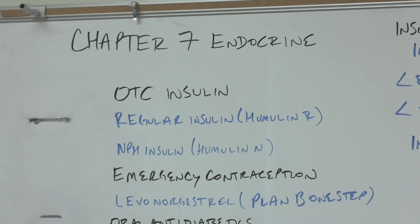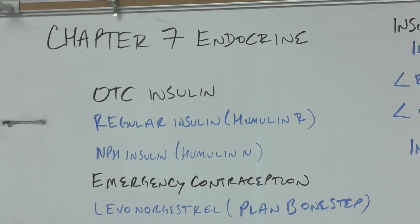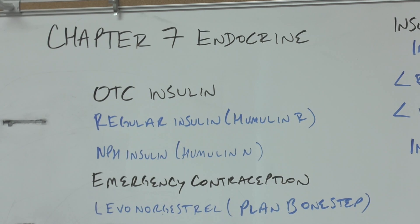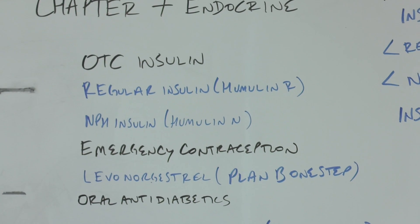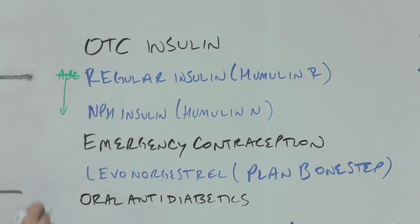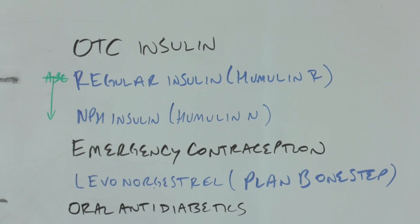Most people don't know that insulins are over-the-counter because they aren't literally over-the-counter — they're in the refrigerator in the pharmacy, but they don't require a prescription. Two of them don't: Regular insulin, which is Humulin R, and NPH insulin, which is Humulin N. We list them in the order of the speed that they work, so regular insulin works for less time than NPH insulin — that's why we put regular before NPH.